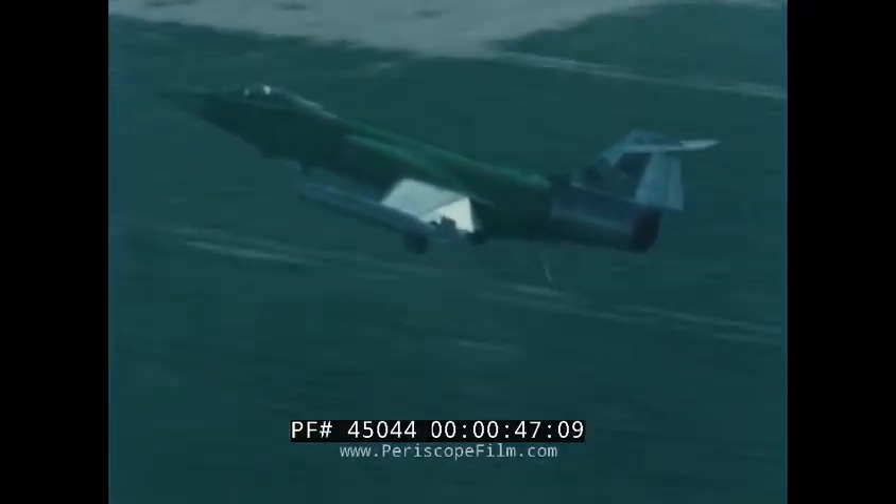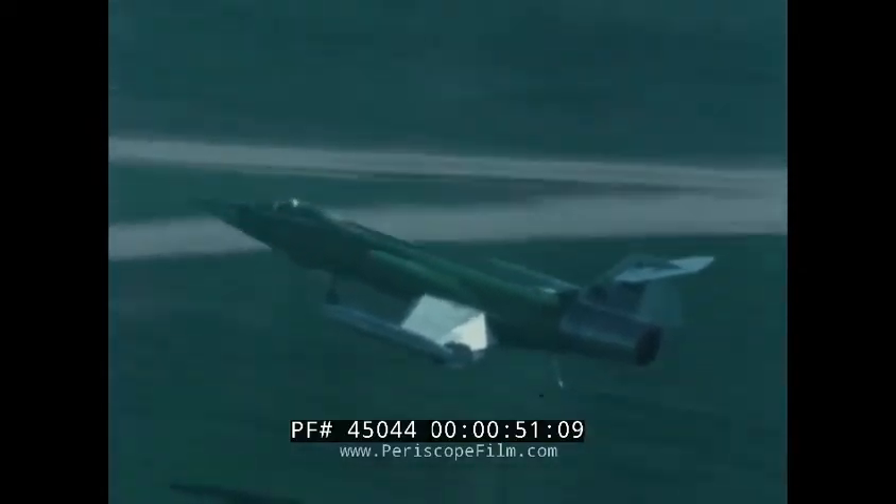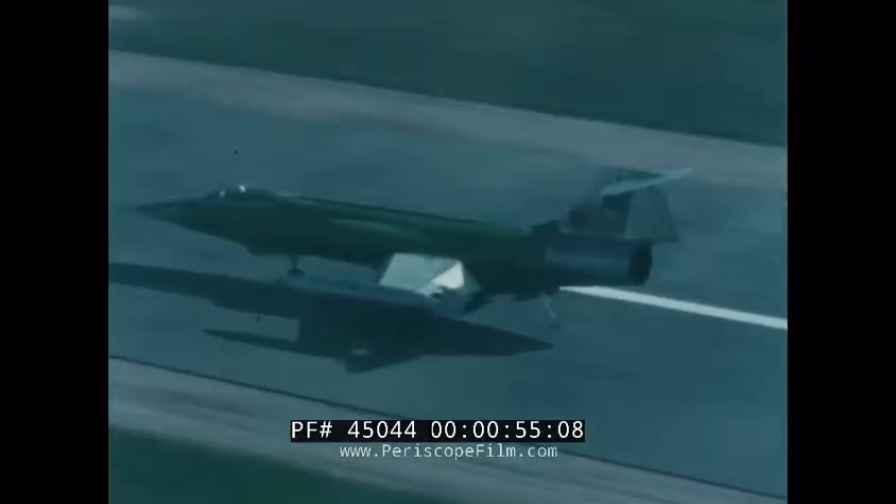That hook means the F-104 can now operate from the newest concept in strategic air power: a runway that can be laid in less than 72 hours, practically anywhere, then picked up and moved elsewhere.